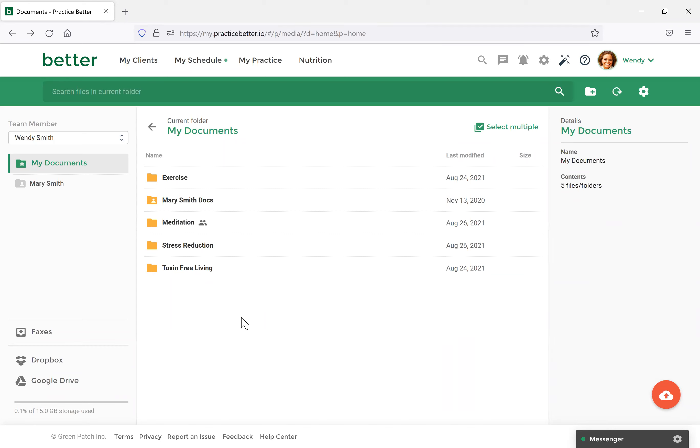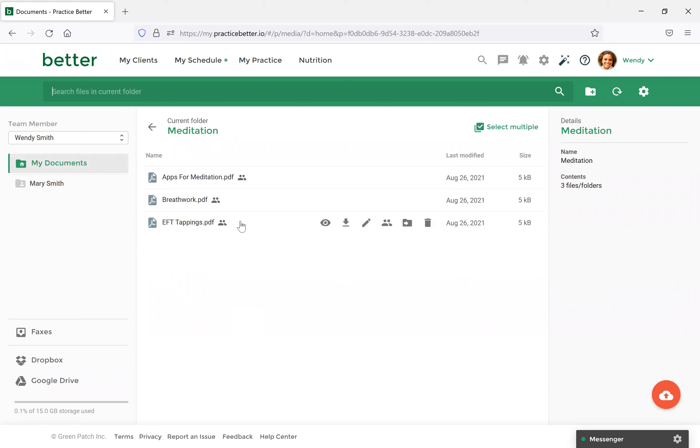Someone was asking: can I create a library of documents I can pull from for different clients? Yes, you can preemptively upload documents into your folder. You don't automatically have to share them — they can exist in the platform, and then you can choose to share when appropriate with a client if you feel like they can benefit from that particular resource.